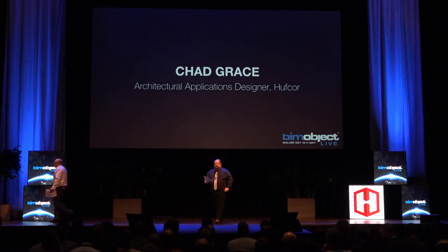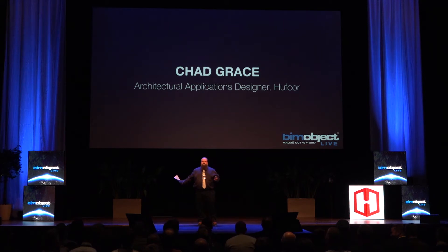How are you guys doing? For what I do, I work with big rectangles — that's called HuffCorp Walls, movable walls. But before I go into that, what in the world can a manufacturer do with BIM? Well, everything. We actually can do a lot of different things.